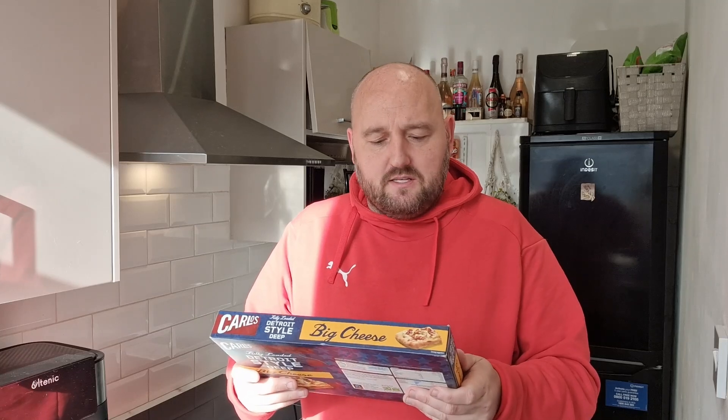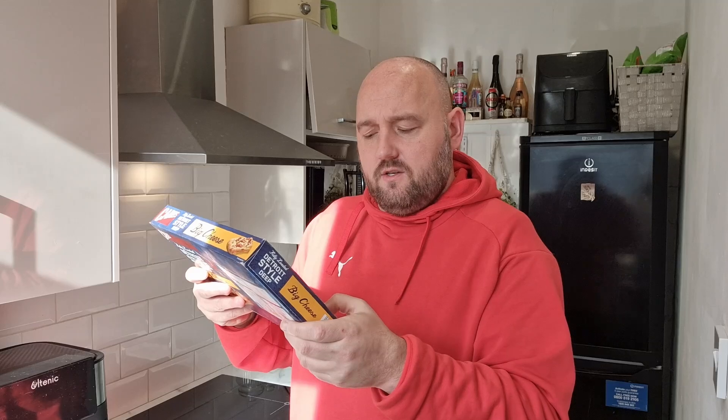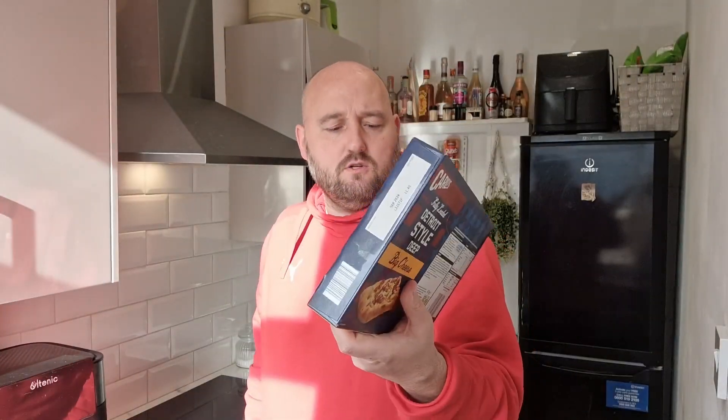What's happening people, I'm back in the kitchen again and today we're doing a pizza. Straight into it today — fully loaded Detroit style deep big cheese pizza, new from Aldi. It's a rectangular shape, so that is what we're going for today. Fully loaded with mozzarella and cheddar cheese, topped with red onions and a crème fraîche sauce — looks right up my street to be honest. Let's give this a go.